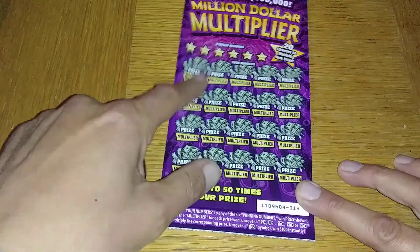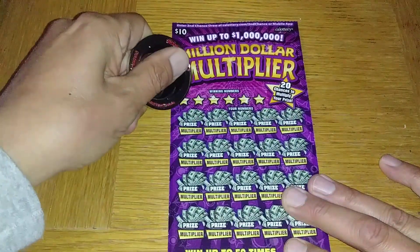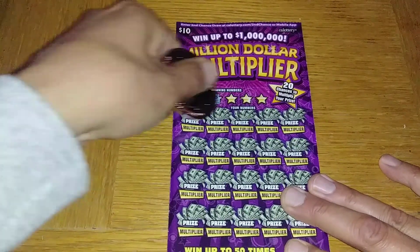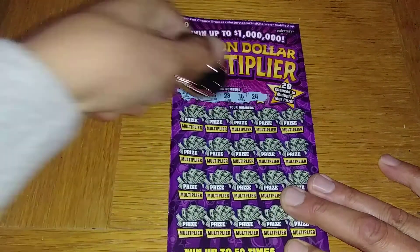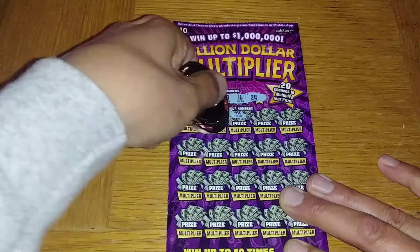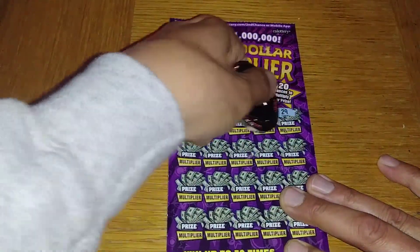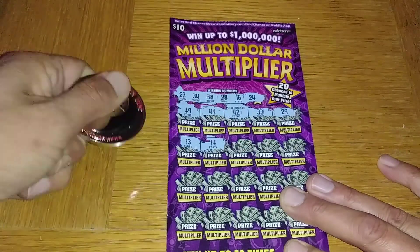Let's go ahead and try this out. 27, 34, 38, 28, 16, and 24. No 40s. 33, 29, 13, 14.